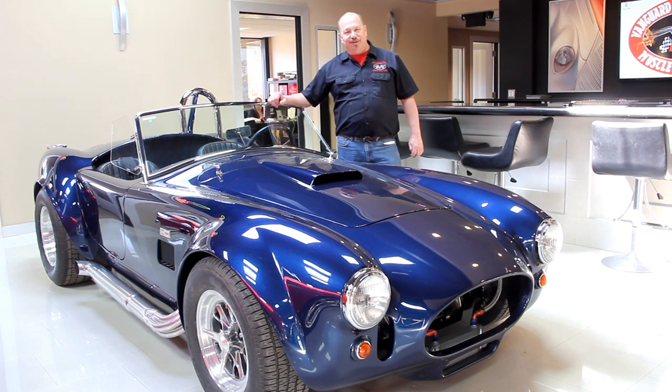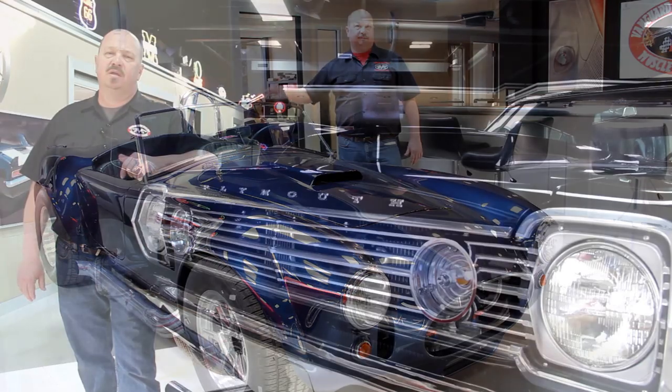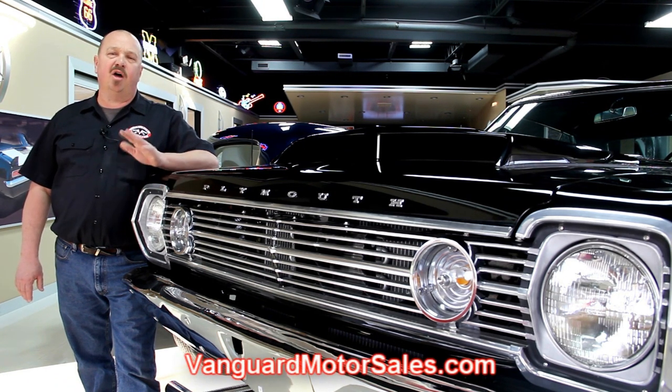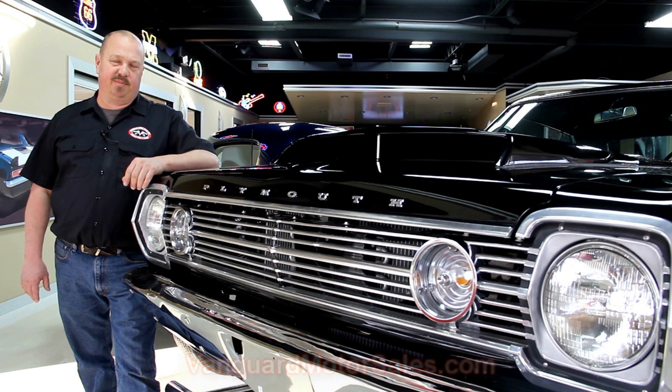Hi, it's Greg at Vanguard Motor Sales. Today I have a 72 Cuda 340 car. It's blue and beautiful. If you've caught us on eBay and you're looking for the pricing on our cars, go to our website at VanguardMotorSales.com. All the prices for our cars are there on our website and it's also the reserve price on eBay, so it's the exact same price.